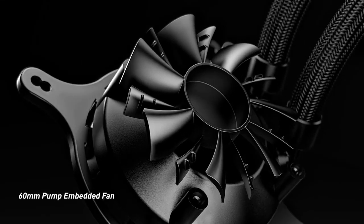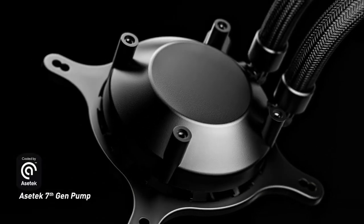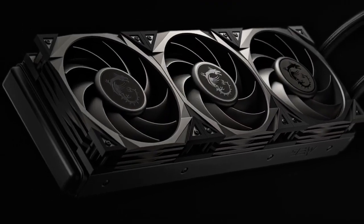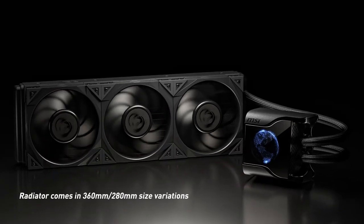The S360 designation indicates that it comes with a 360mm radiator. This large radiator provides ample surface area for heat dissipation, allowing for efficient cooling even under heavy loads or overclocking scenarios.